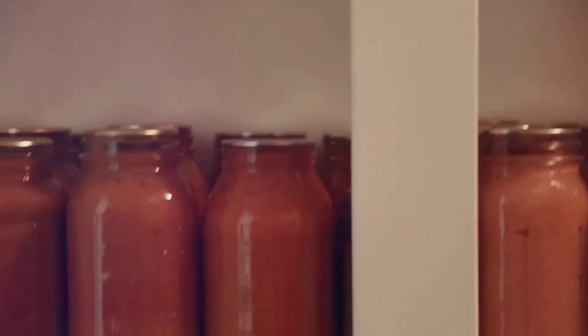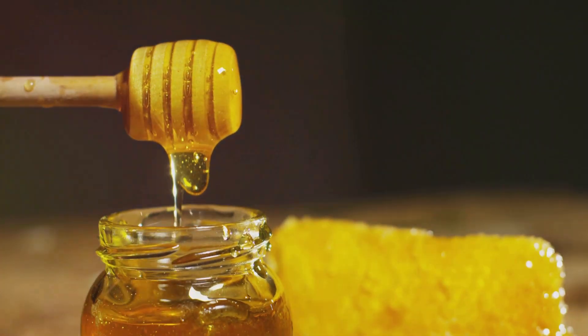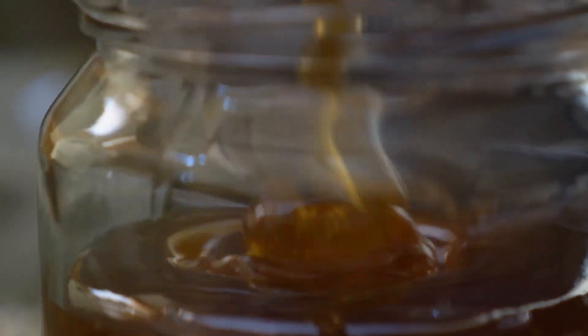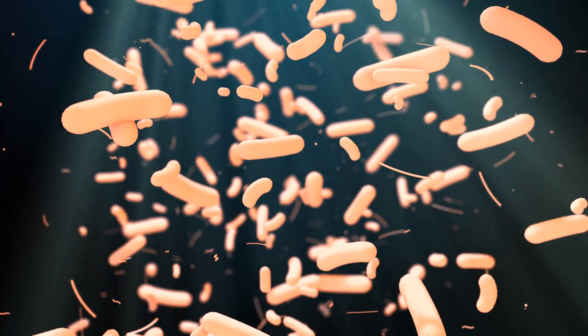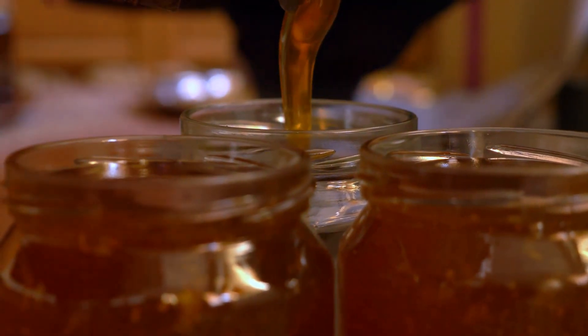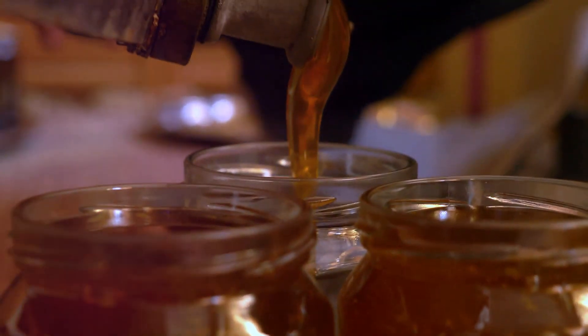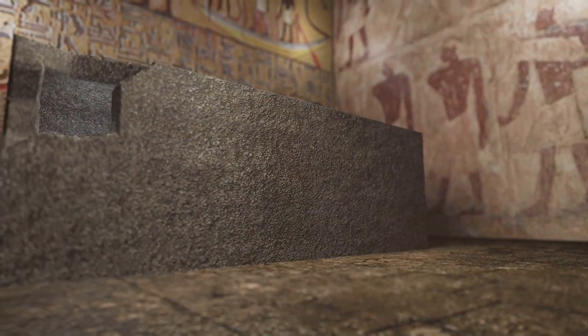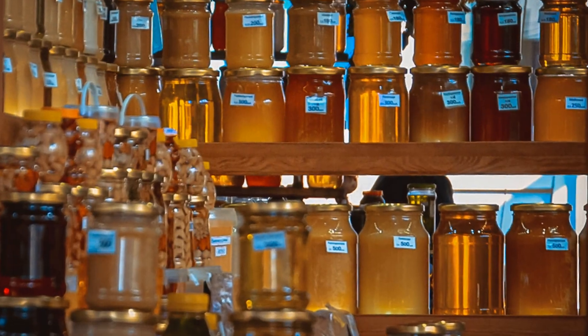We're going way back for this one — back to the basics. Honey, that golden nectar of the gods, is not just delicious; it's practically eternal. Honey is a natural humectant, meaning it draws moisture out of its surroundings, and that is the secret to its longevity. Bacteria and mold need moisture to thrive, but honey creates an environment so inhospitable these microscopic marauders don't stand a chance. That's why honey can last for centuries — literally. Archaeologists have found edible honey in ancient Egyptian tombs. Now that's what I call shelf life.